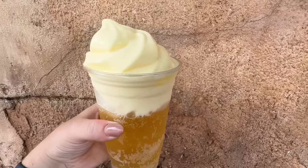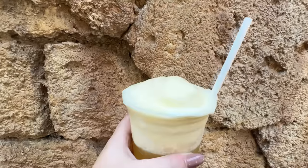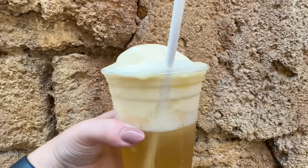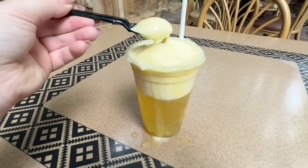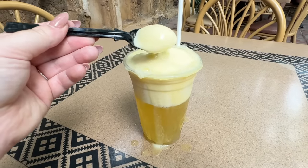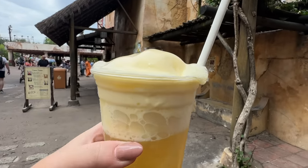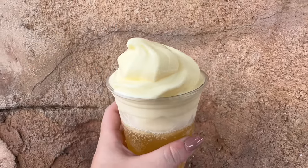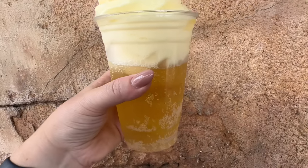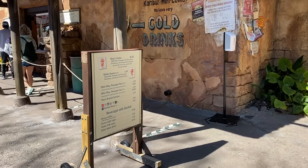Over at Tamu Tamu Refreshments in Africa, you can order spiked Dole Whip floats as long as you're 21 and older. One of these floats has been around for a while — a classic Dole Whip pineapple juice float spiked with Parrot Bay coconut rum. The other Dole Whip float was introduced just last year and is made with Ace Pineapple Craft Cider — that's right, Dole Whip and beer. But if you're not looking for a spiked float, Tamu Tamu also has non-alcoholic options: the classic Dole Whip pineapple juice float minus the rum, or the pineapple orange soda float.